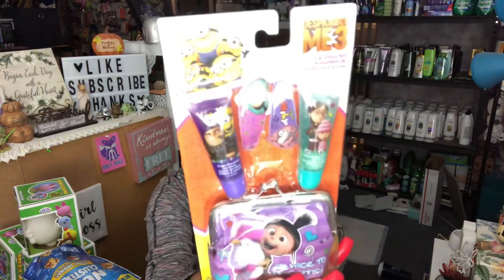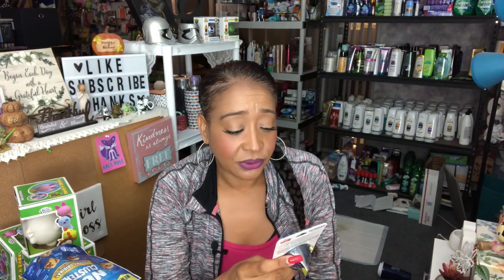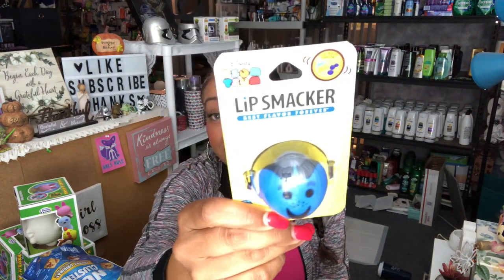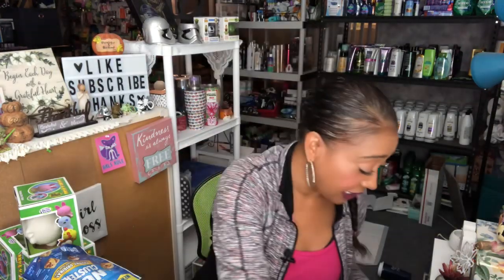I found the 'Be Nice to Unicorns' lip gloss set by Despicable Me — you get two clips, two lip glosses, and a little coin purse for only 99 cents. I also picked up the Blue Tang berry flavor Lip Smacker — I don't know who this little character is, but he was so cute. This is also 99 cents. I was just at Rite Aid and they're selling these for $5.99, so it's a great deal to pick them up here.